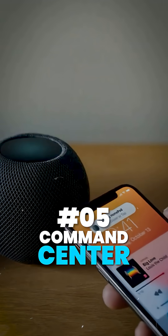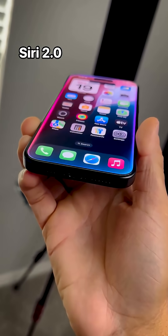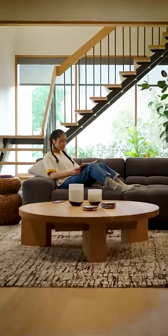Fifth, a true smart home command center. Control your lights, locks, thermostats, and security cameras with one tap or a simple 'Hey Siri.' Matter ready, HomeKit ready, future-proofed for the next decade of smart home tech.